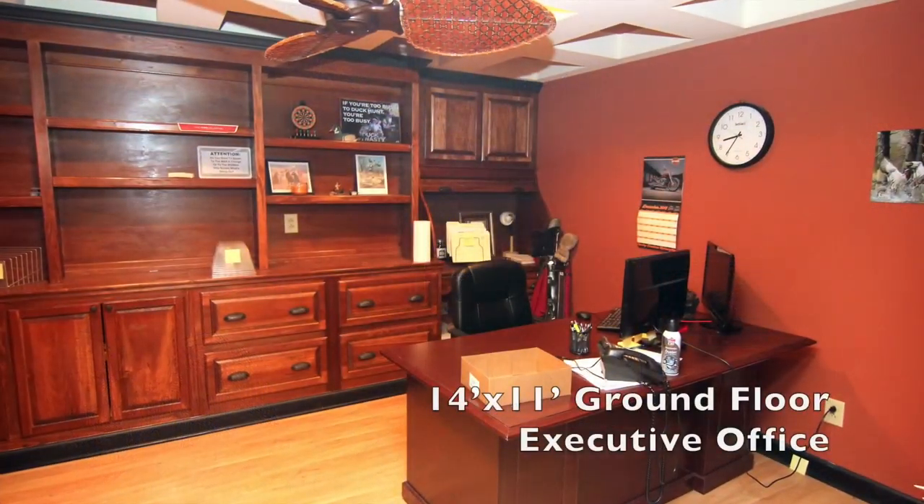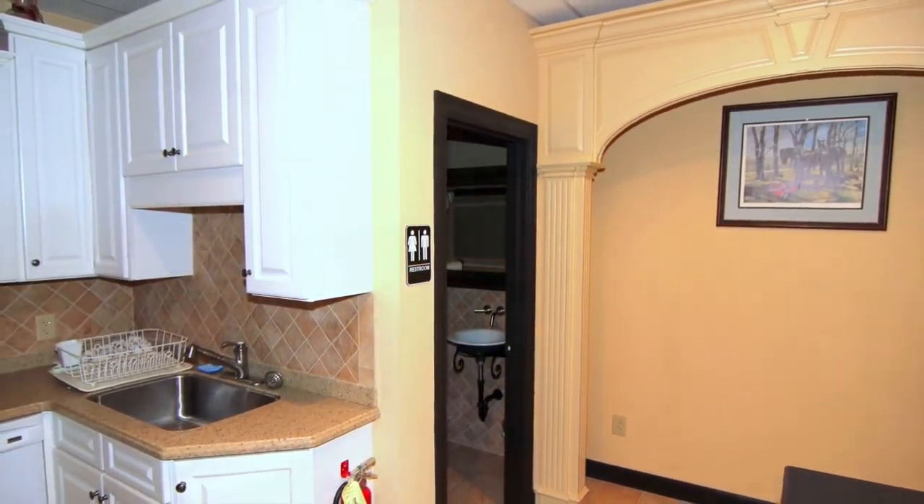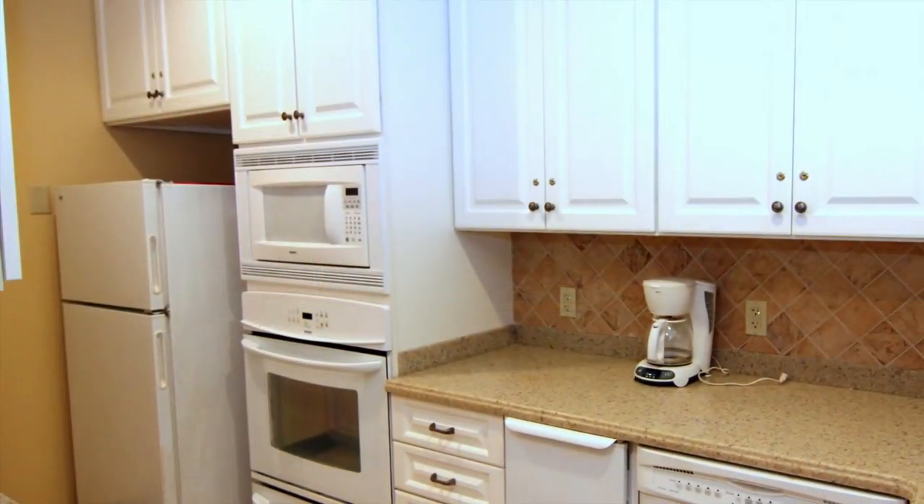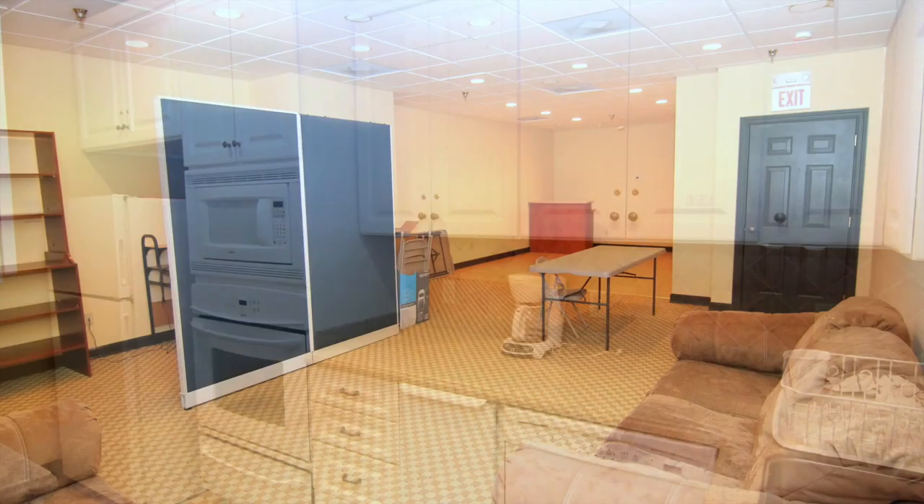The ground floor features a welcoming foyer, accessible front office, restroom, plentiful storage, utility, and work areas. And last but not least, a secluded executive office with wood paneling and built-in shelving.